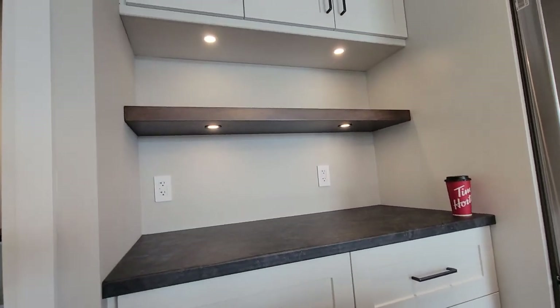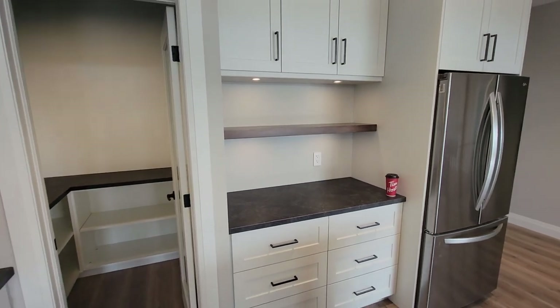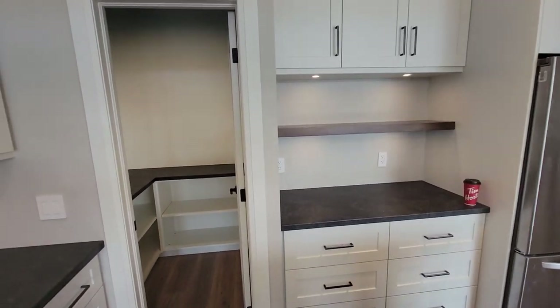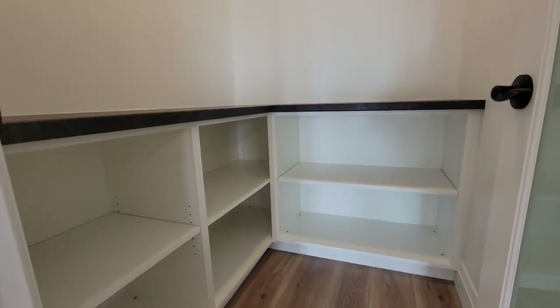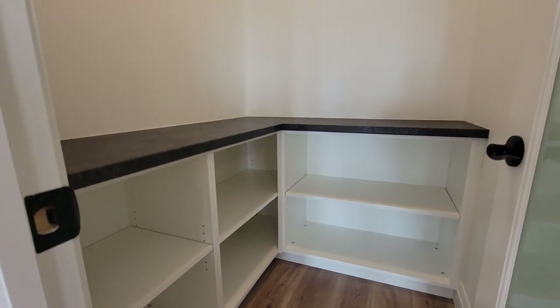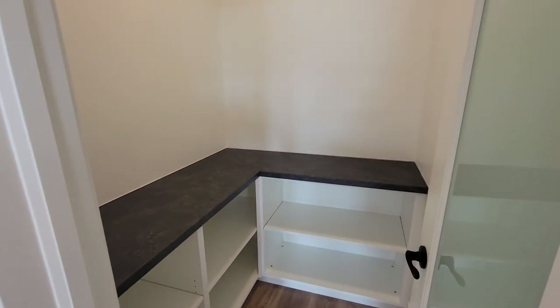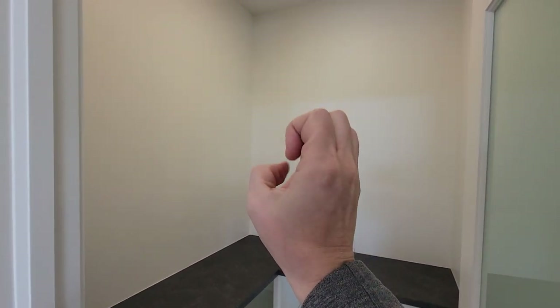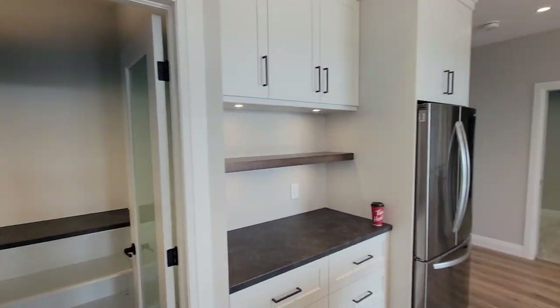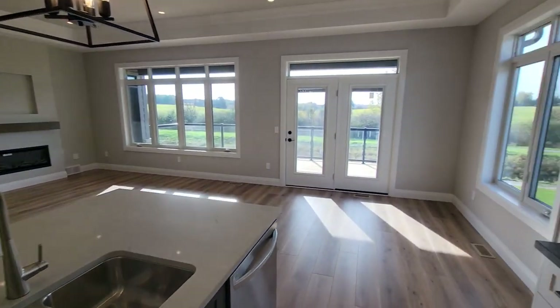There's lots of under-cabinet lighting, and a nice shelf through here that ties the railing and mantle stain color into the kitchen. We've also got a walk-in pantry with open-face cabinetry and a countertop for small appliances. The customer has something specific in mind for the upper shelving and will finish that off themselves.